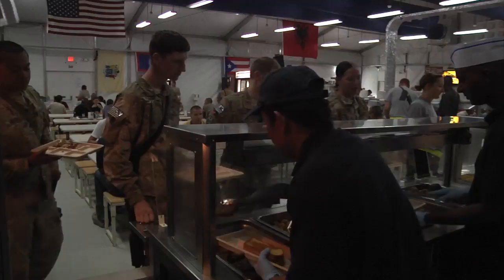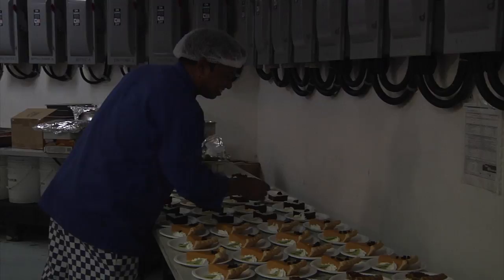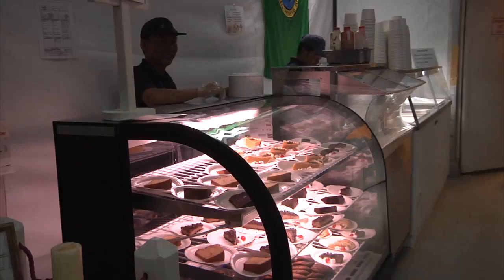Friday nights are big nights. We usually have rib eyes or T-bones, lobster tail, crab legs or shrimp, crab cakes, and prime rib. For desserts, we have a five-star chef. When he makes them from scratch, they are amazing. We have a dessert bar by the ice cream bar where you can mix and match, and it's really good.